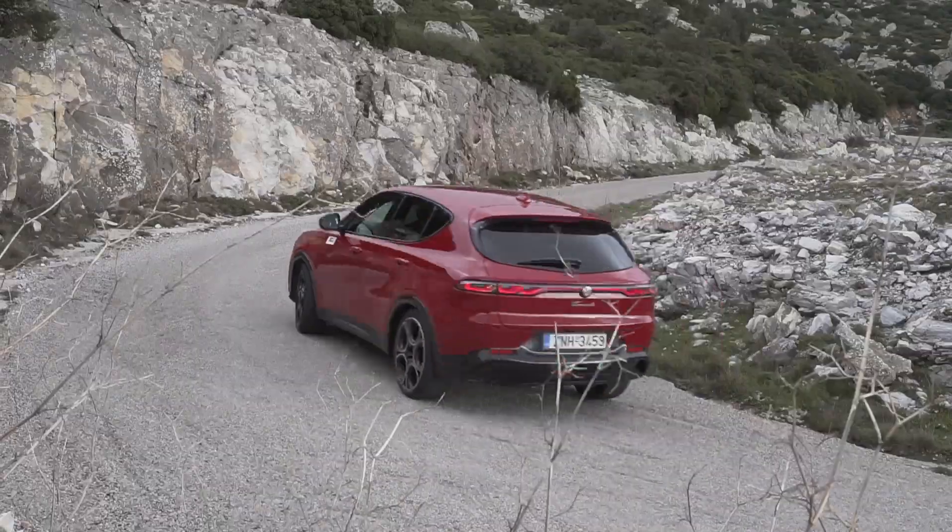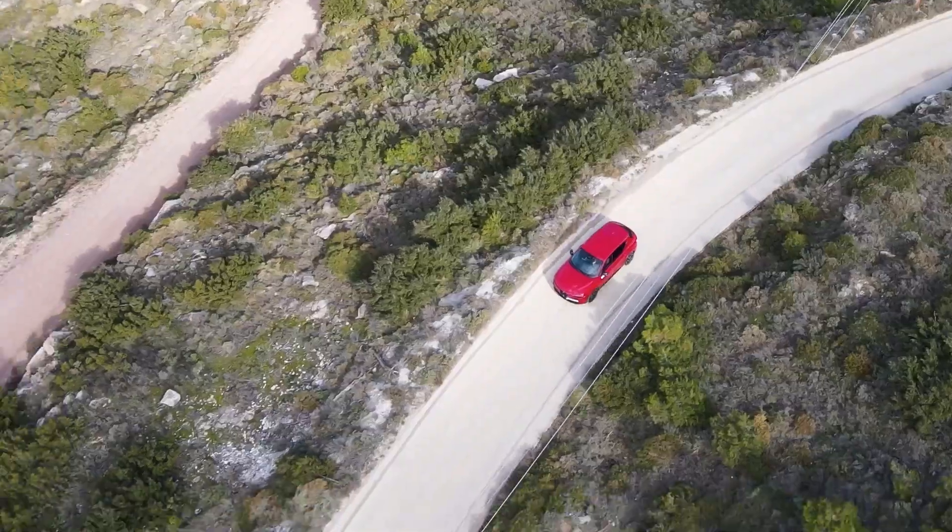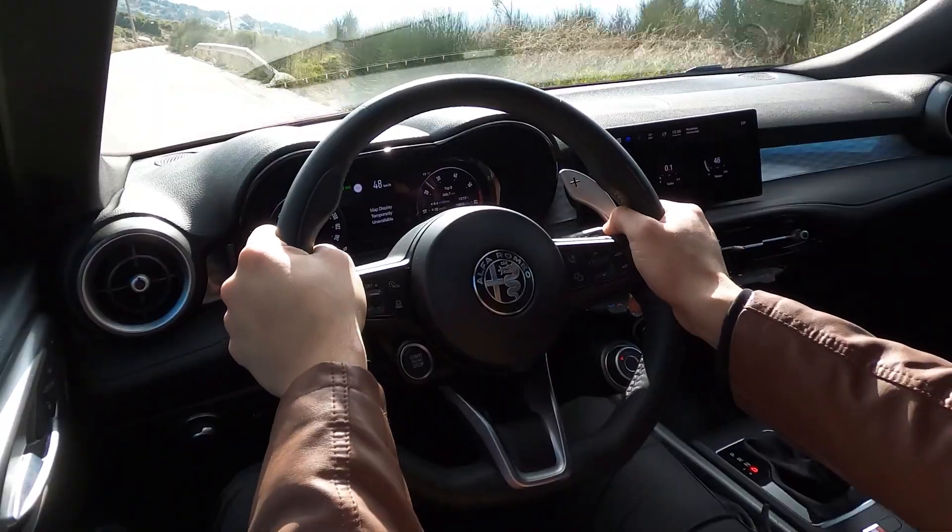In this case, the Alfa Romeo starts at €38,792 for the variant with 130 horsepower.